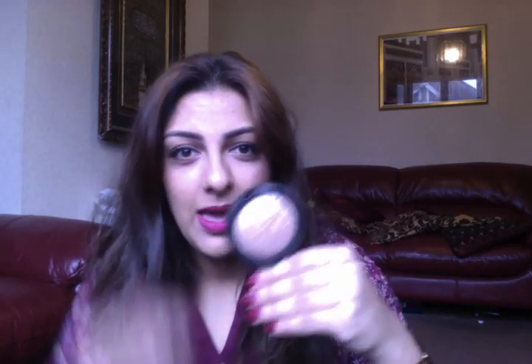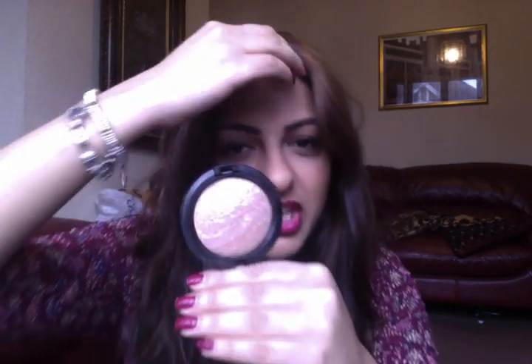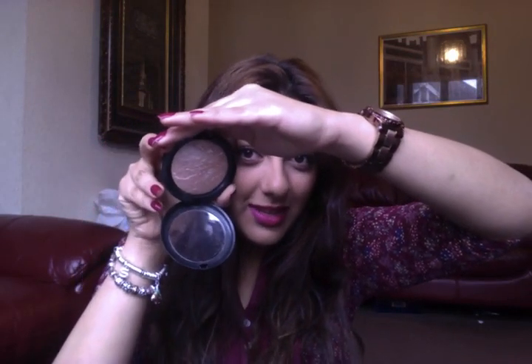One of my most favourite products that I recently discovered — I used it today so it's a little bit messy — is the Soft and Gentle by MAC. Look how beautiful it is. You can see a better representation of it there. It's a gorgeous highlighter; I've used it on my cheeks today. It's from MAC and I think it's about twenty-something pounds. It's well worth it and it's lovely to bring a bit of life and a bit of glow back into your skin.